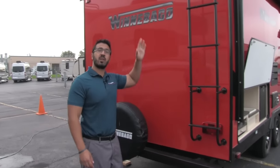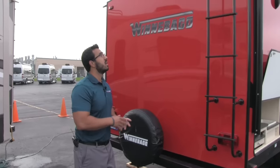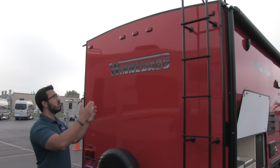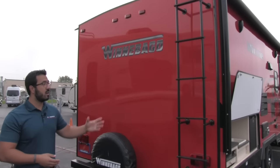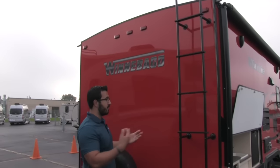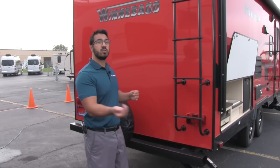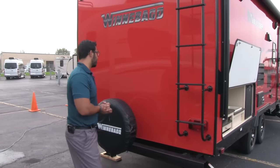Coming around to the back, this one is equipped with a rear-mounted ladder, which makes climbing up on the roof extremely easy. If you need to get up there for any kind of maintenance or just want a higher vantage point, you can go ahead and do that. I love having a ladder that is attached — it's not very obtrusive, you don't have to bring one with you, and a separate ladder takes up a huge amount of space in your pass-through storage.